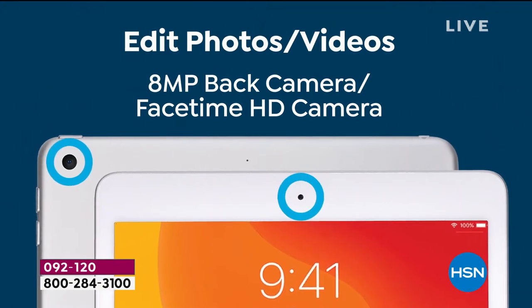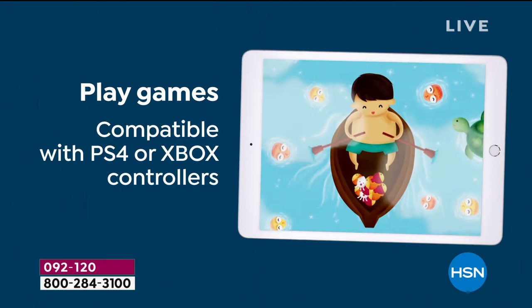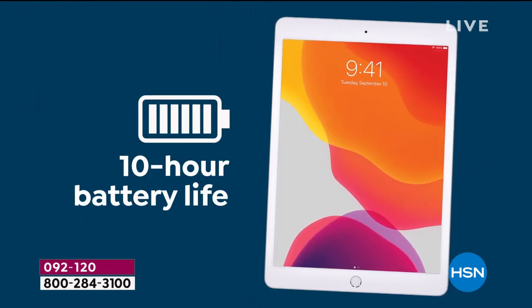All the features of the brand new 8th generation Apple iPad. Whether we're going to be working, playing, schooling, learning, watching, enjoying — it's thin and lightweight at around a pound.